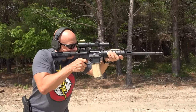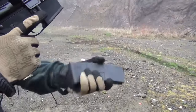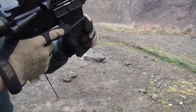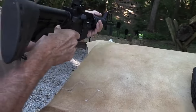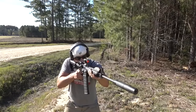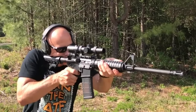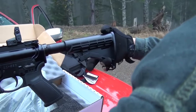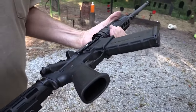The Ruger AR-556 stands out as an excellent entry-level AR-15 option. Its affordability, reliability, and compatibility with various mags makes it an attractive choice for shooters seeking a budget-friendly yet dependable firearm. The rifle's comfortable shooting experience, well-designed sights, and commendable trigger further enhance its appeal. The Ruger AR-556 is seen as a top contender in the current AR market, especially for those looking for exceptional value for their investment.